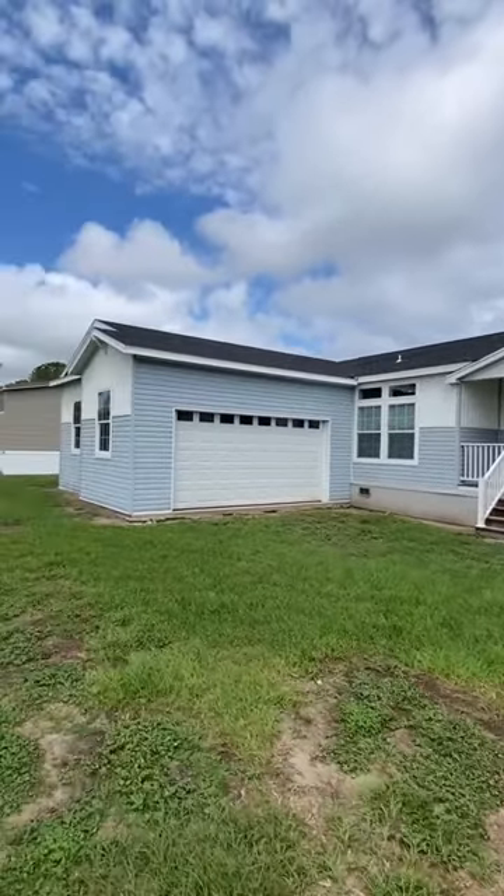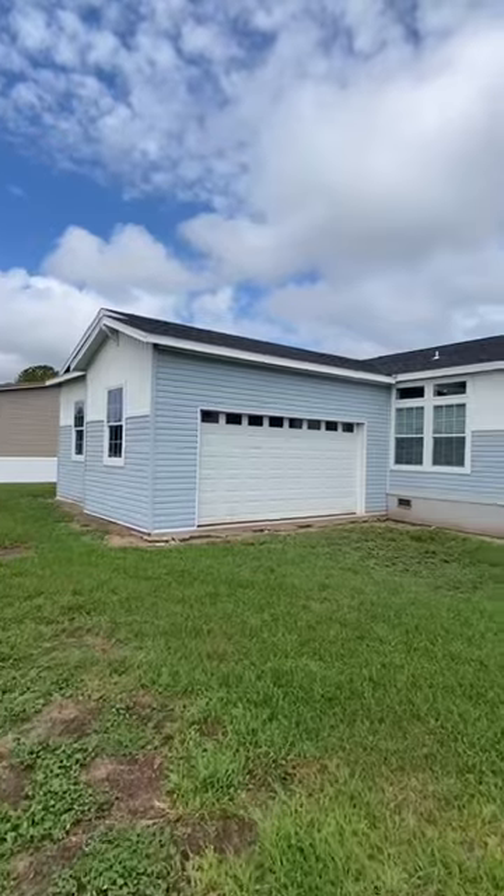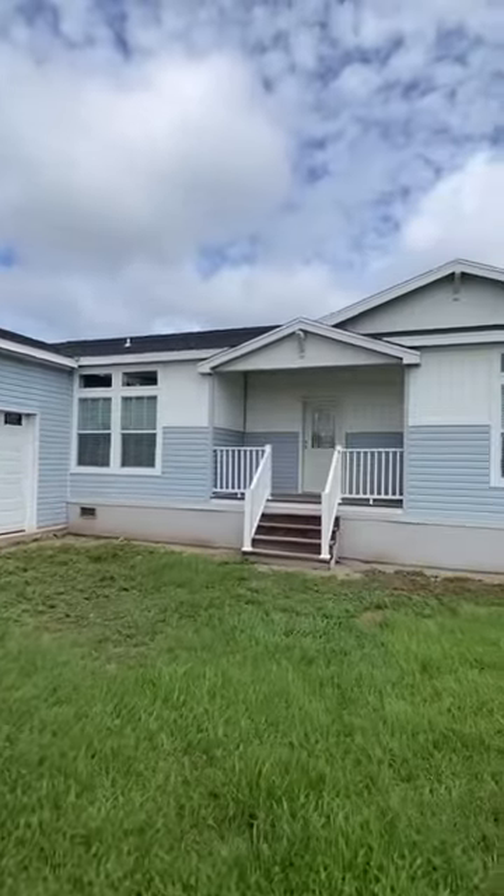We've got one today, ladies and gentlemen. This is a home by Champion Homes here in Florida at Titan Factory Direct. Let's check it out.